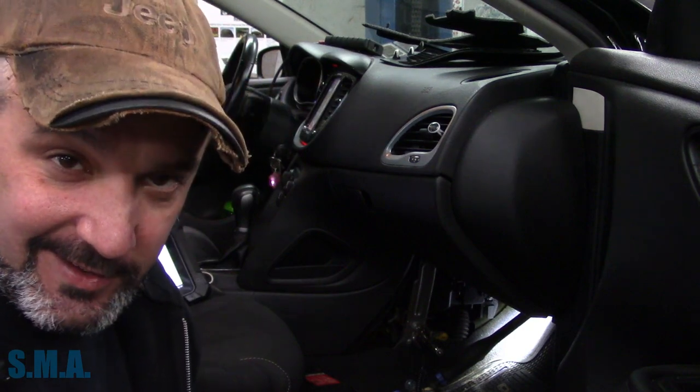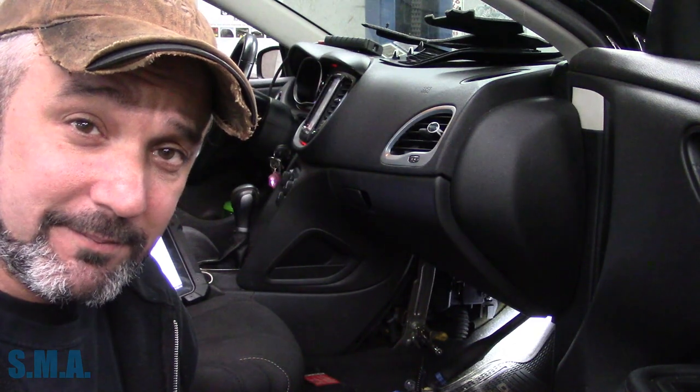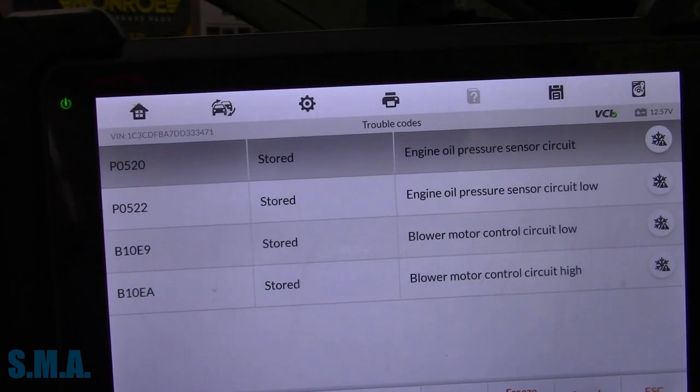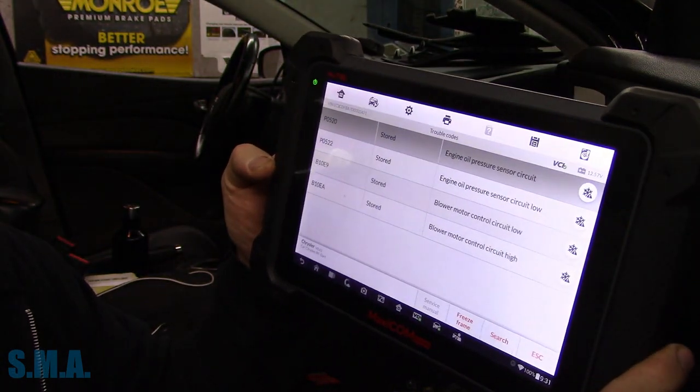This is a 2013 Dodge Dart. It's got the big four-cylinder, and I don't know which one. The check engine light is on, and did you know that a bad blower motor — like your heater — will make your engine light come on? Well, neither did I until now. Here are the codes stored in this vehicle. It has two problems: a problem with the oil pressure switch, and a problem with the blower motor control circuit.